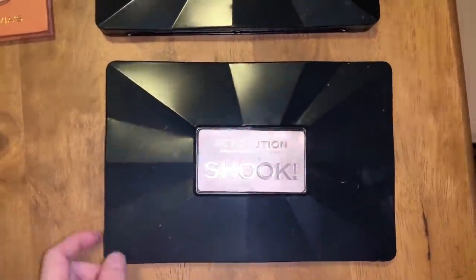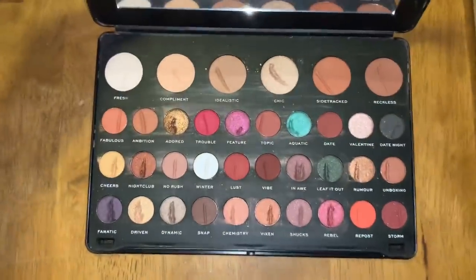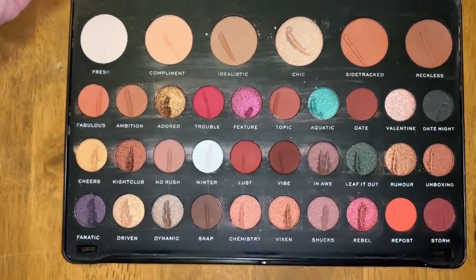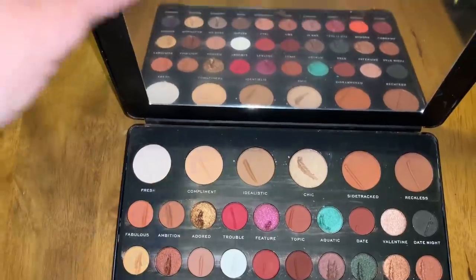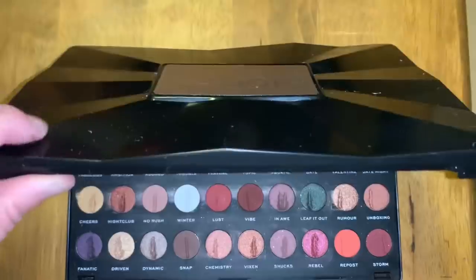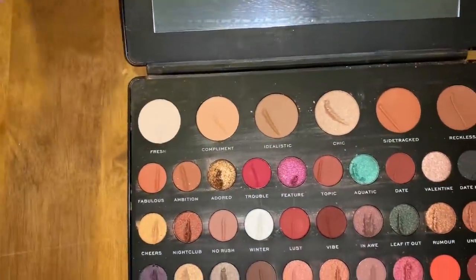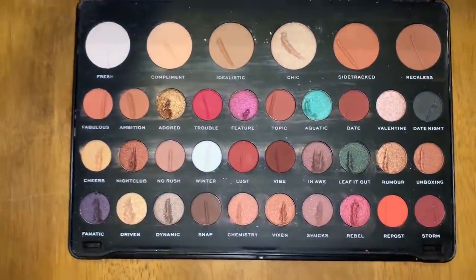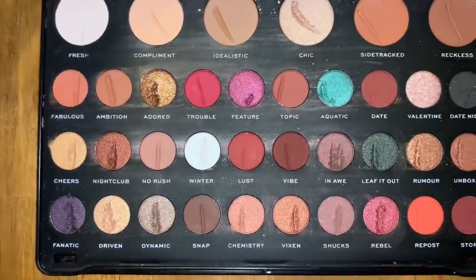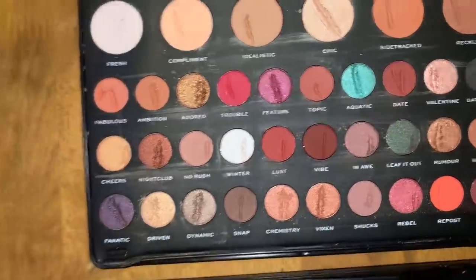I found two Makeup Revolution Shook Palettes — they're bigger than my hand. It's actually a really nice palette; I like the colors, though the pans are pretty small. It comes with a big mirror, but I don't like the bulky packaging. There was a $9.99 orange sticker so they were on sale. Both have employee damage but there's still a ton of product in each one.